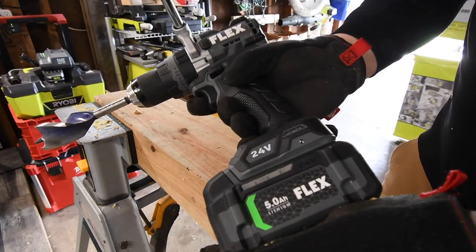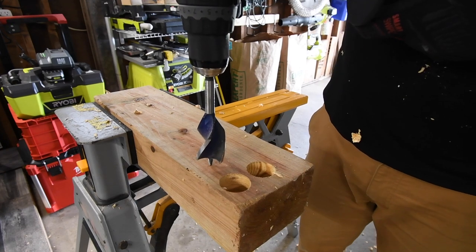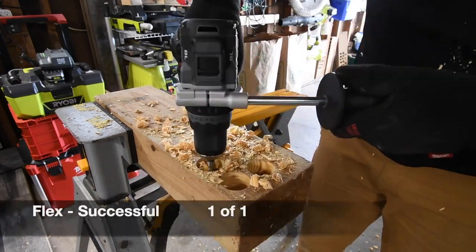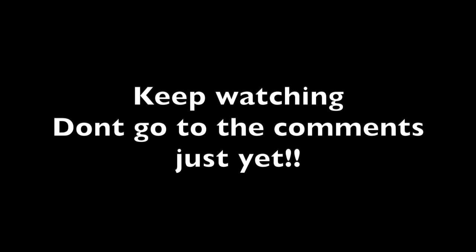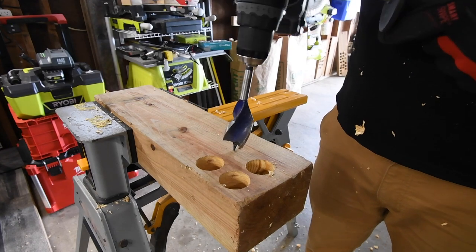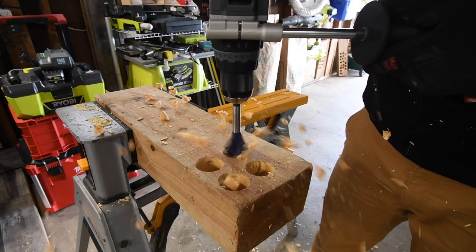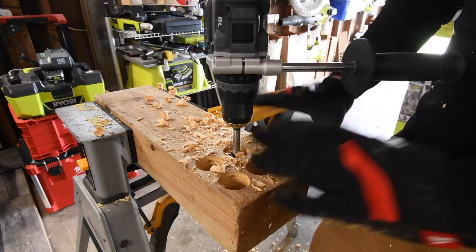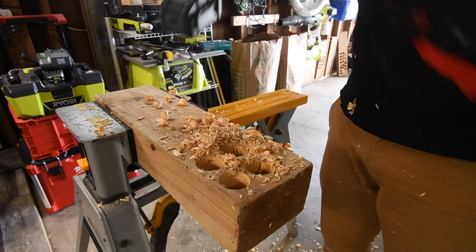Speed 2, 5 amp hour battery, battery is full. Ready, go. Time — it did it that time. Like I said, tools don't operate the same every time. Let's do another one. Ready, go — see, that time it failed. Tools do not operate the same every time. It failed that time — let's see if we can finish it. It finished it.